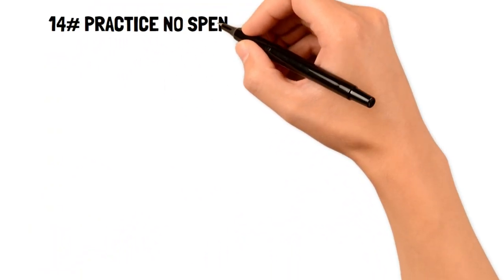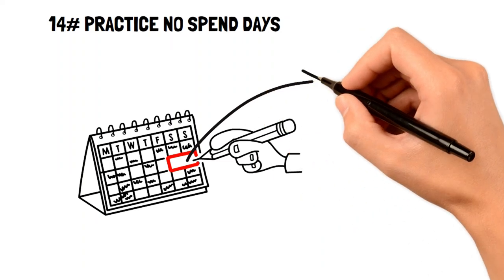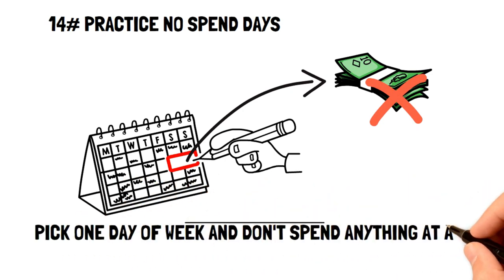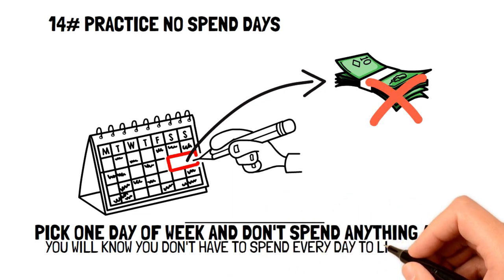Number fourteen: practice no-spend days. If you want to stop impulse buying, sometimes it's best to just avoid spending at all. No-spend days are a great way to accomplish this. Pick one day of the week when you don't spend on anything at all. It's on these days you'll find that you don't need to spend money every day to live or to be happy.